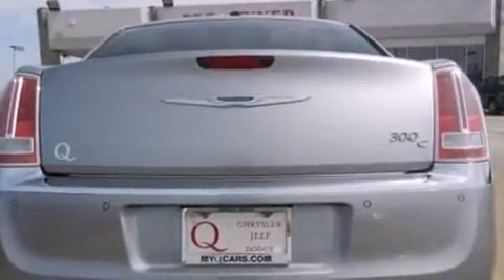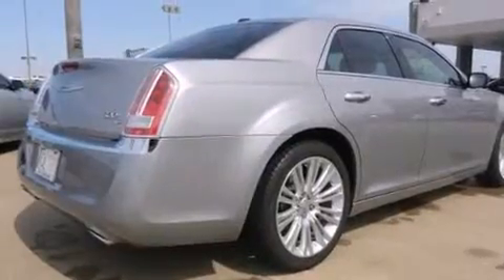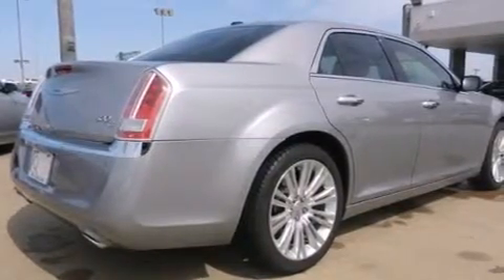Chrysler prioritized fit and finish as evidenced by a blind-spot monitoring system, power moonroof, and remote keyless entry.